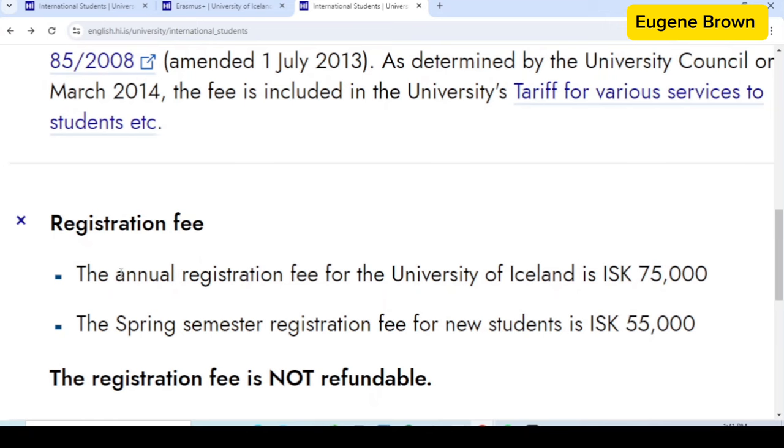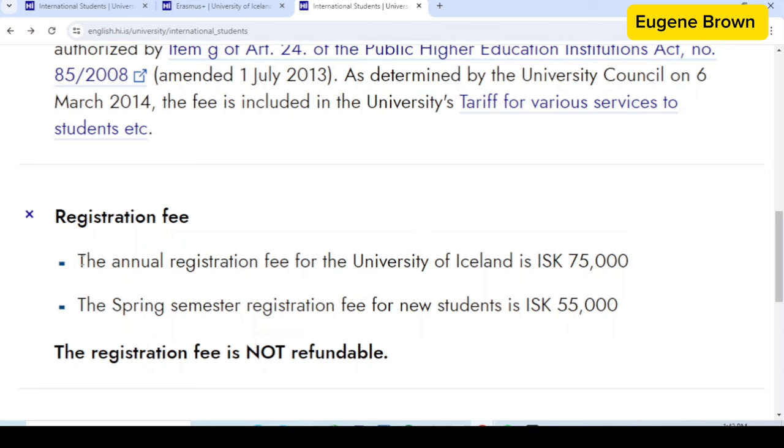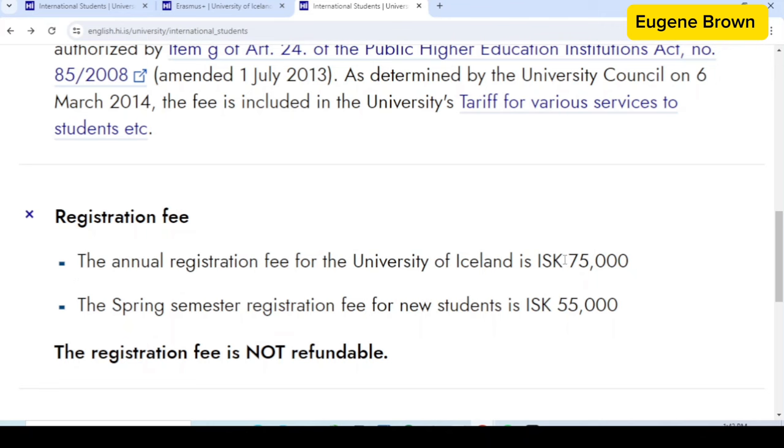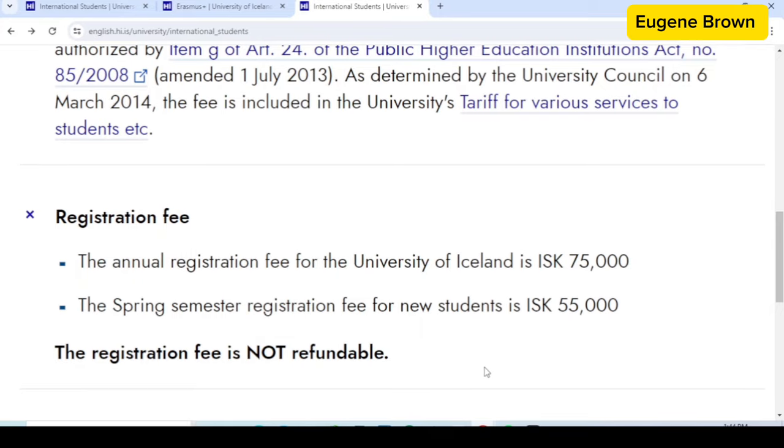The annual registration fee for the University of Iceland is 75,000 Icelandic krona, equivalent to 546 US dollars. However, if you are a new student you are just going to pay 55,000 ISK, which is equivalent to 400 US dollars. So the estimated cost so far is 458 US dollars — that is for the application fee as well as the annual registration fee for the new student.